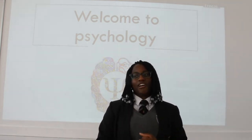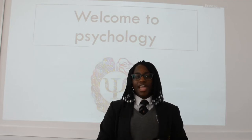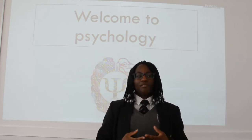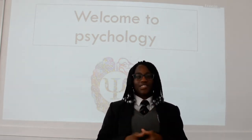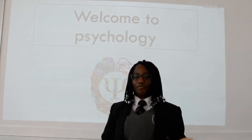So you have things like the biological approach, the psychodynamic approach, the social learning theory approach, and behaviourism. My favourite approach would be social learning theory because I really enjoyed learning about the Bobo Doll experiment.